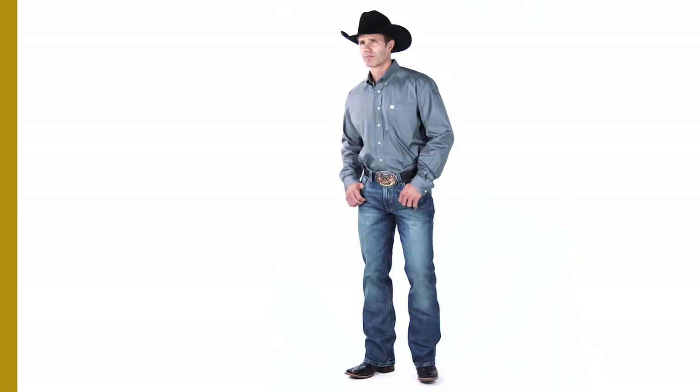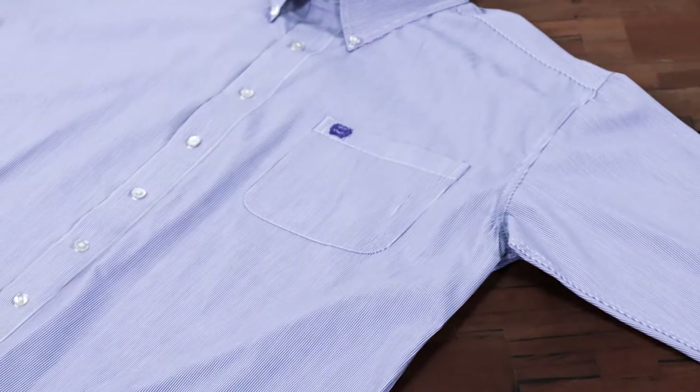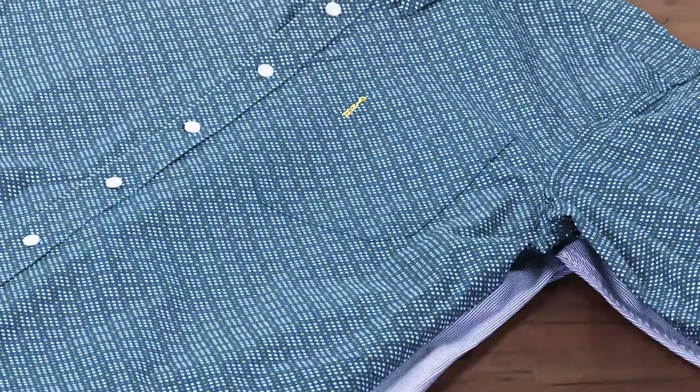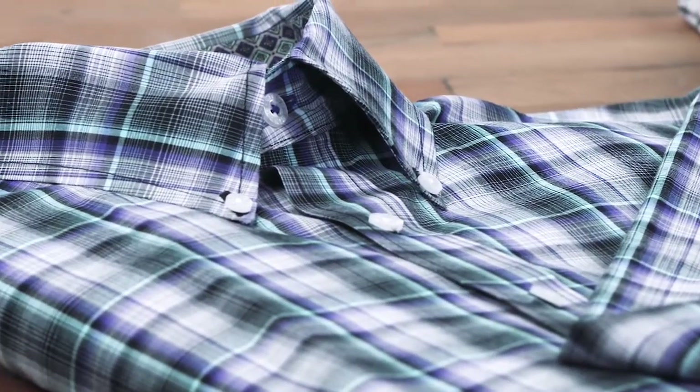Other clothing companies buy fabric on open markets and then cut and sew garments. We keep the customer on the winning end by making one-of-a-kind designs that are designed in-house and manufactured exclusively for Cinch. We create all of our unique prints, plaids, and artwork.